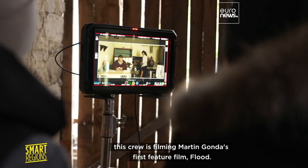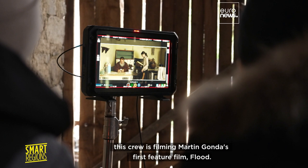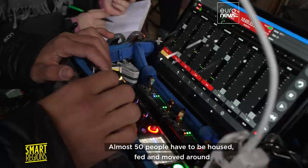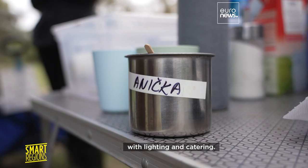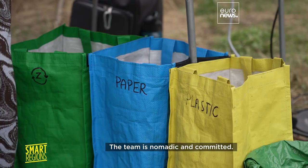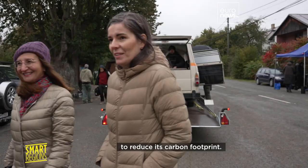In Čertijne, in northeast Slovakia, this crew is filming Martin Gonda's first feature film, Flood. Almost 50 people have to be housed, fed and moved around with lighting and catering. The team is nomadic and committed — they follow the Green Screen Project's guidelines to reduce their carbon footprint.